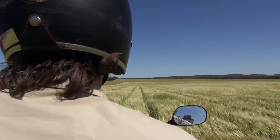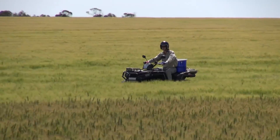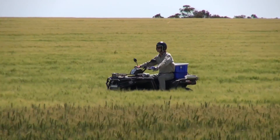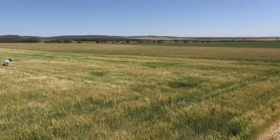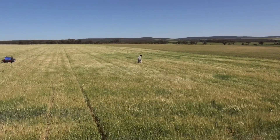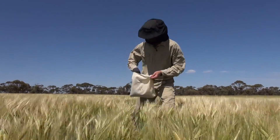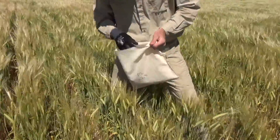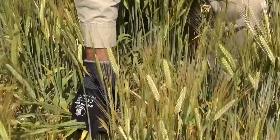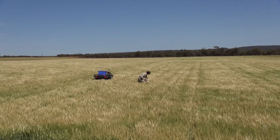At this barley trial site in WA's Grainbelt, the search is on. PhD student Leon Hodgson is looking for signs of the damaging fungal disease net form of net blotch. Leon is undertaking a four-year research project made possible through a Grains Research Scholarship offered by WA's Department of Primary Industries and Regional Development, and is supported by the Centre for Crop and Disease Management. The research focuses on ways to help barley growers better manage the risk of fungicide resistance in the pathogen that causes net form of net blotch.